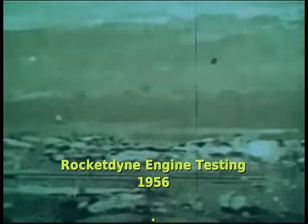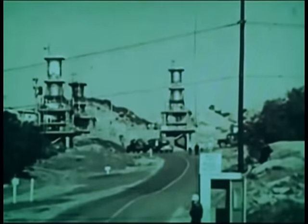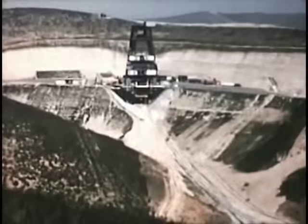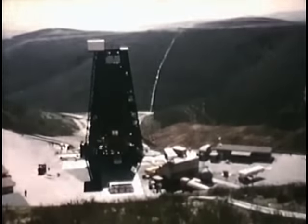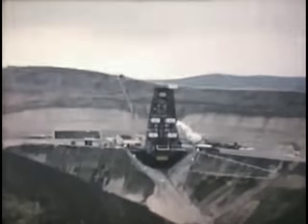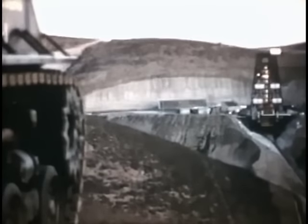At North American's Rocketdyne facility near Los Angeles, similar mushrooming expansion has taken place in the building of giant rocket engine test stands, each capable of withstanding one million pounds of thrust. The official number of this test was 103-1. Missile 3A was the second Atlas missile to be fired in stand S-1, used to check compatibility between the propulsion system and the airframe. On run 103-1, there were three major test objectives: airframe compatibility, the ability of the autopilot system to hold the engines in a null position, and the function of the missile pressurization system under sustained flow conditions.